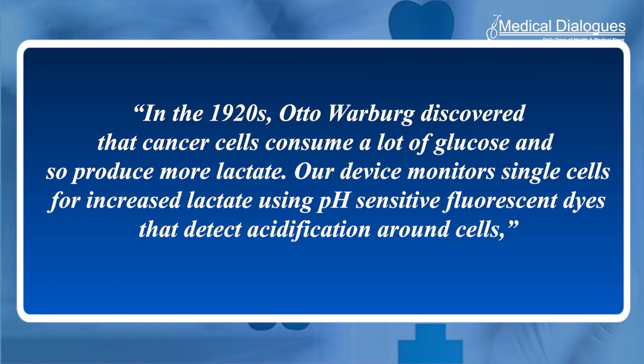In the 1920s, Otto Warburg discovered that cancer cells consume a lot of glucose and so produce more lactate. Our device monitors single cells for increased lactate using pH-sensitive fluorescent dyes that detect acidification around cells, said Professor Warikiani.